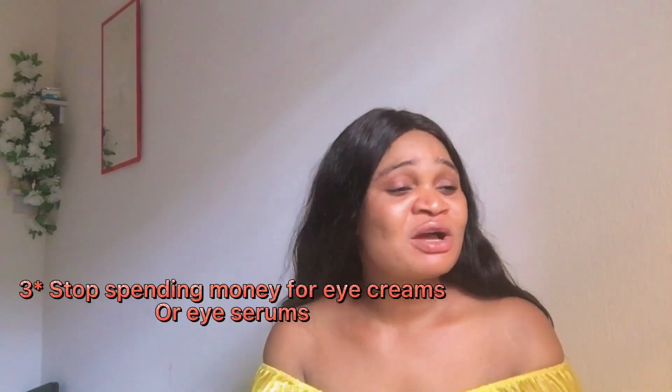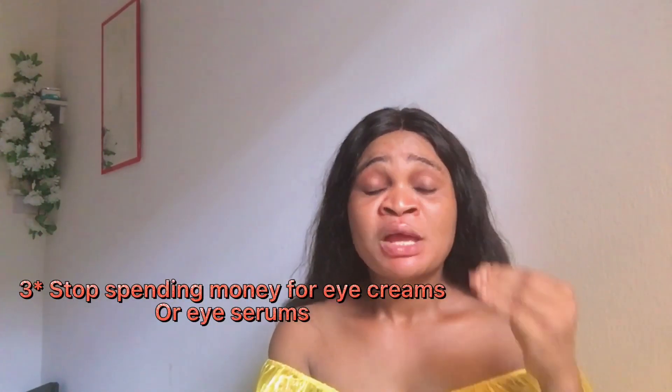Number three: you can substitute eye cream for a heavy, rich moisturizer that has caffeine, shea butter, and antioxidants. This will really do the job — even better than eye cream — because you can use that moisturizer on your skin, on your face, all over. It's like using one stone to kill two birds.